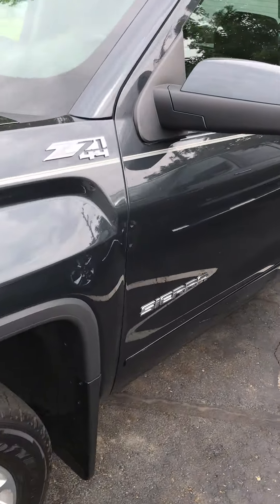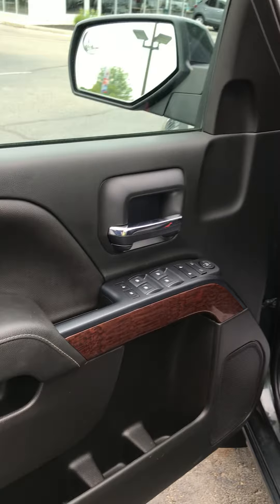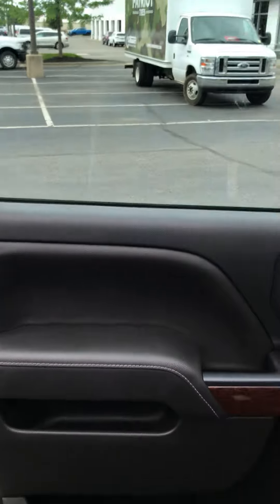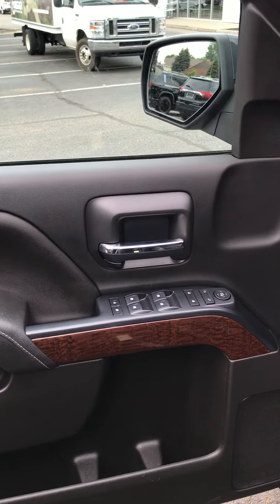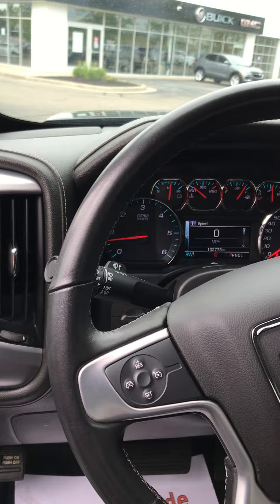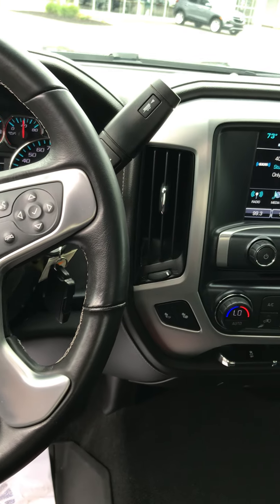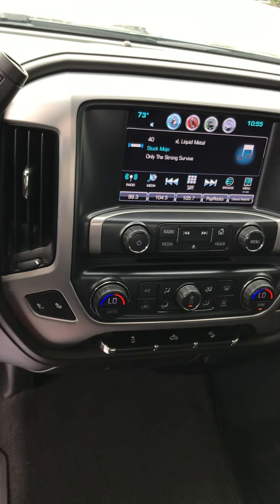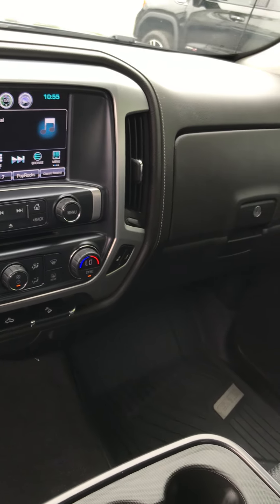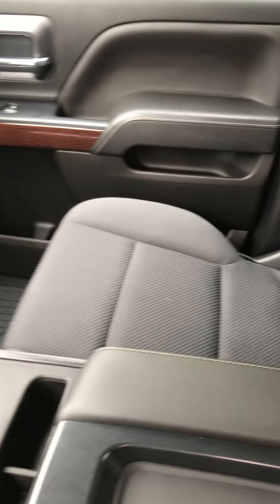Bringing it around into the inside — as you can see, it's got the heated seats, it's got a backup camera, Bluetooth, nice rubber mats. No little rips or stains in the interior.